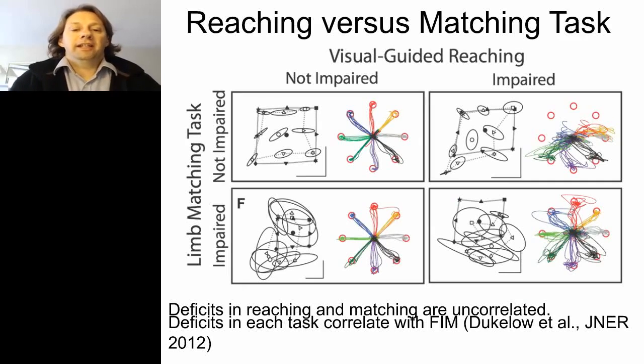Looking at performance across both the visual guided reaching task and the limb matching task, we found all possible combinations of impairment — they are not correlated with each other. Some subjects are impaired in neither, some in both, and some in only one task or the other. However, both tasks correlate with the FIM score — a measure of daily activity — suggesting that limb position sense impairment is impacting subjects' ability to perform daily activities.